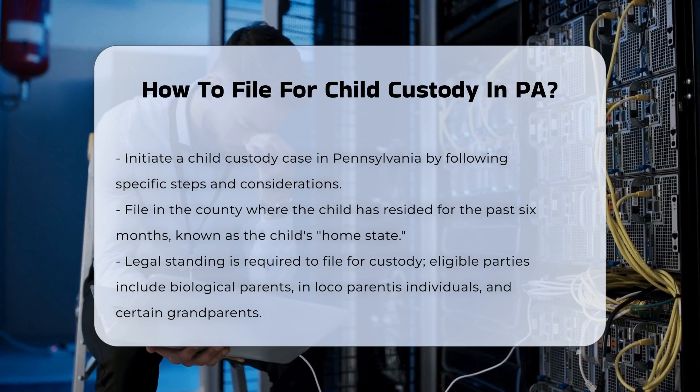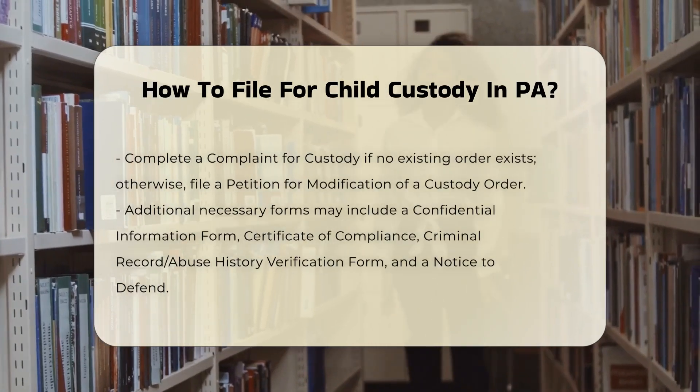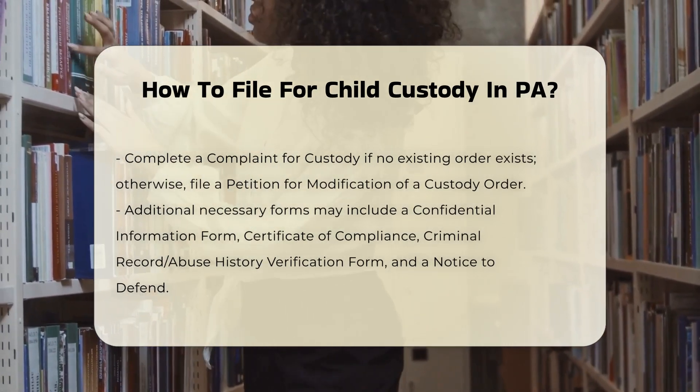Preparing the necessary forms. If there is no existing custody order, you must complete a complaint for custody. If an order exists, you need to file a petition for modification of a custody order.